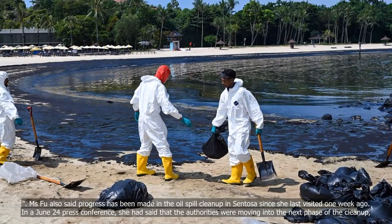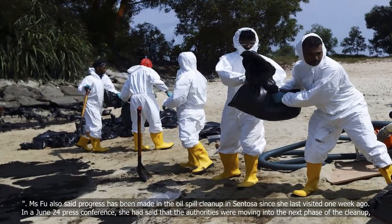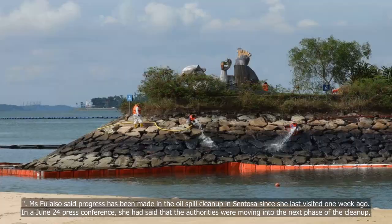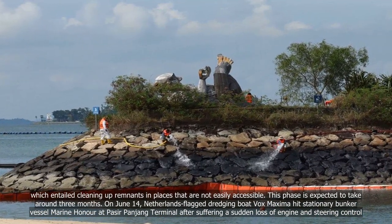Ms Fu also said progress has been made in the oil spill clean-up in Sentosa since she last visited one week ago. In a June 24 press conference, she had said that the authorities were moving into the next phase of the clean-up, which entailed cleaning up remnants in places that are not easily accessible.